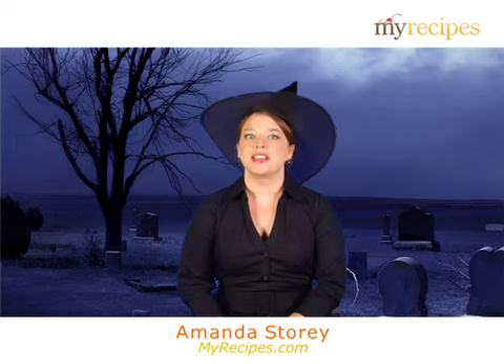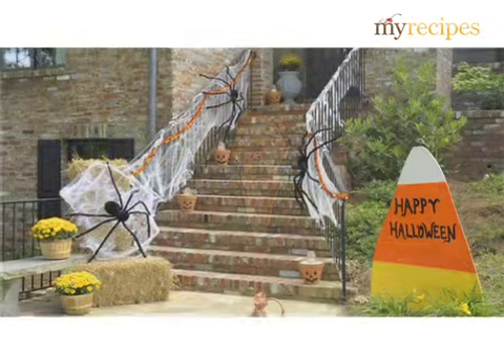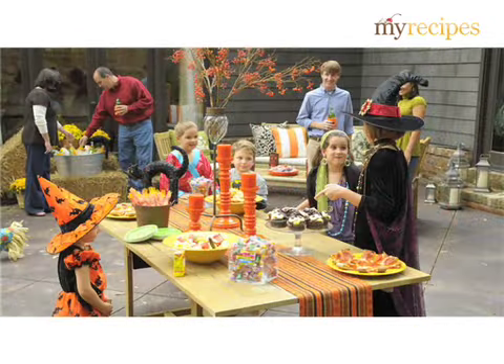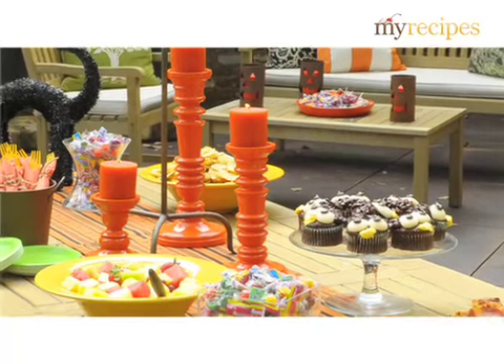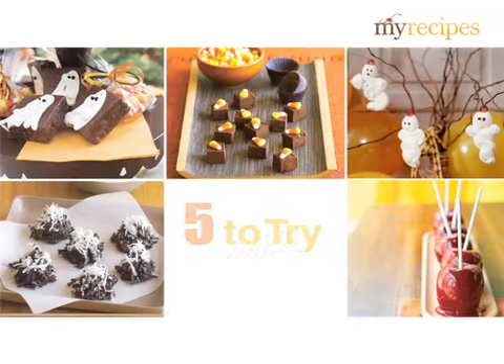Hi, I'm Amanda with My Recipes. Halloween is the one time of year when you have every reason to load up on sugar. After all, you have a reputation to uphold. From the knock on the door to the school costume party, there are sweets to be prepared, shared and enjoyed. This year, why not leave the bagged candies on the shelves and try these five Halloween treats.